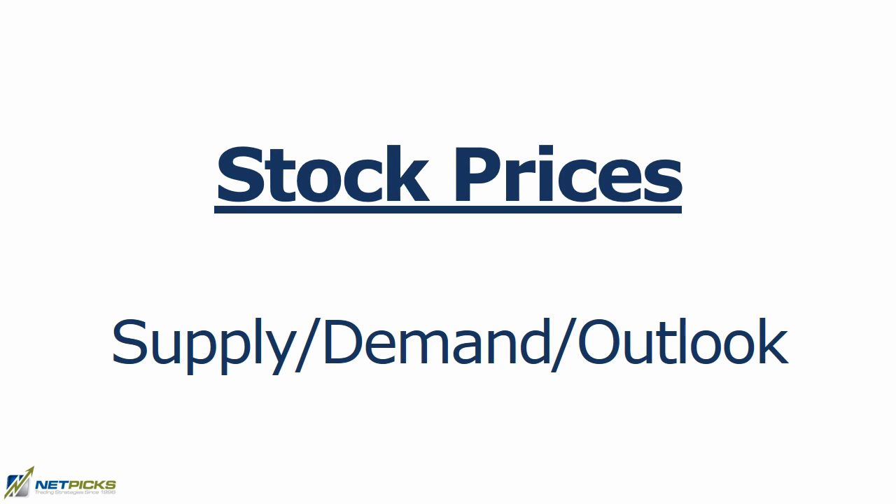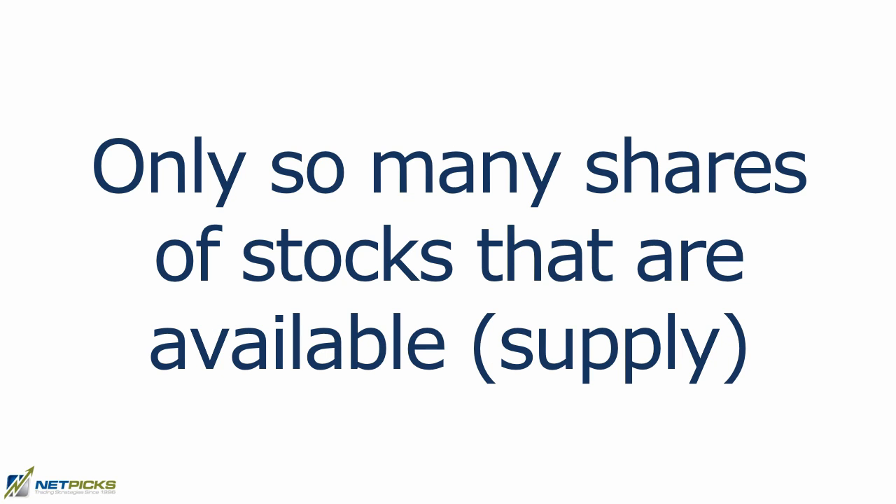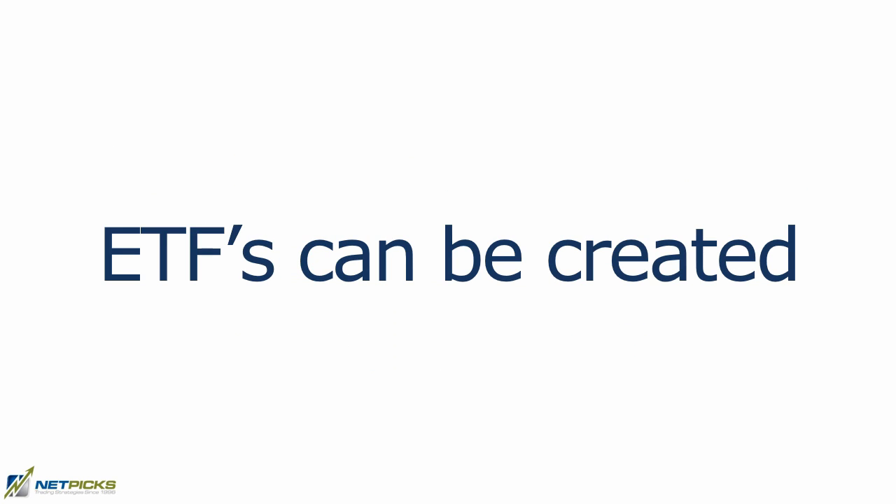With individual stocks, the price rises and falls on the basis of supply, demand, and the outlook for the company — there are only so many shares available. But with an ETF, the market maker can actually create units; it's called being open-ended, so there is no supply issue. The ETF price is based on the value of all the securities held in the portfolio.